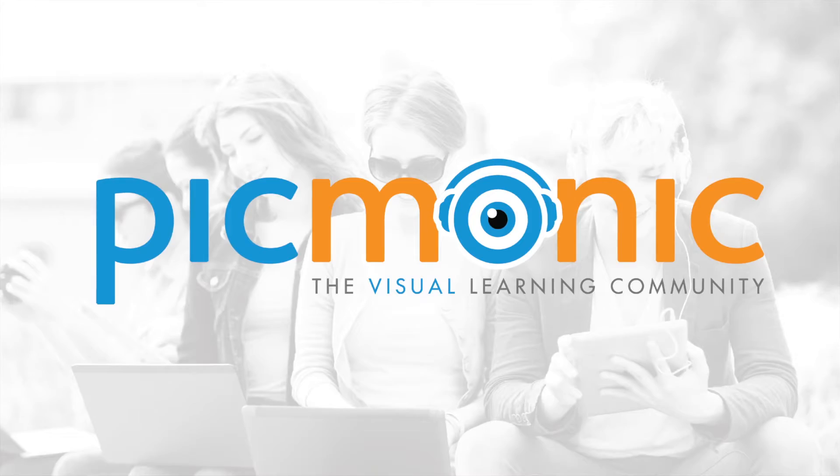Hello, I'm Dr. Joanne Zurich, and I'm here to introduce you to a brand new nursing education product, Thickmonic.